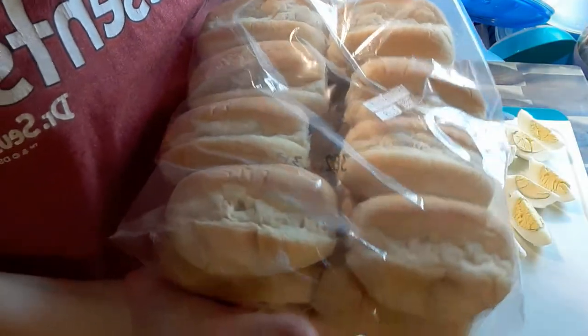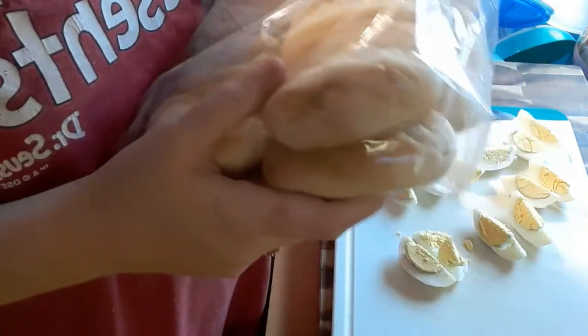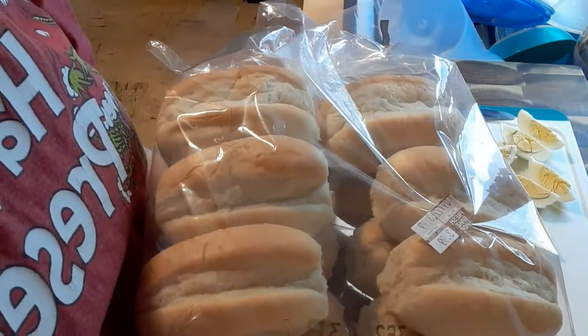I was at the store yesterday and I saw these finger rolls. I am going to make a bunch of tuna ones and try some ham ones with the leftover ham I have. Follow me along on that as well.